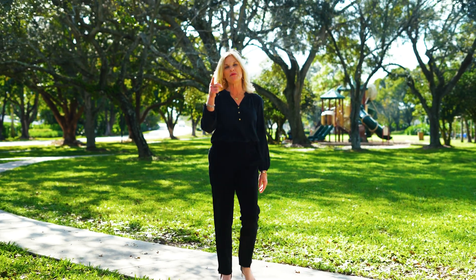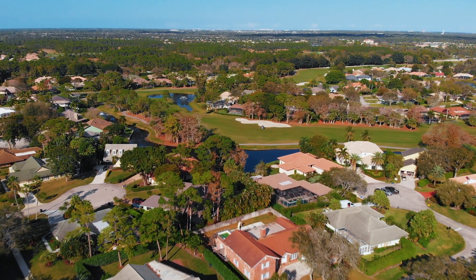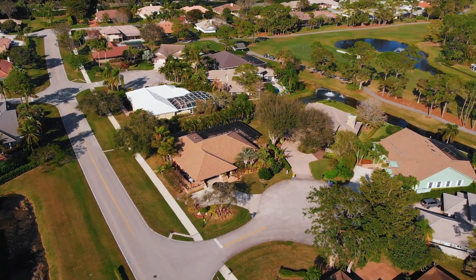Welcome to Thurston Estates, one of PGA National's 41 neighborhoods. The Thurston community is a prestigious neighborhood consisting of custom estate homes with a combination of large one- and two-story living.